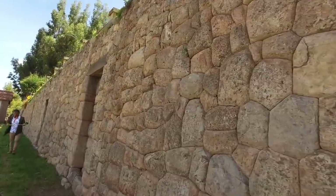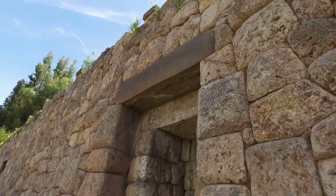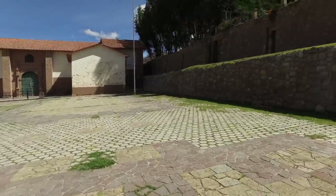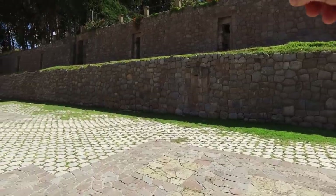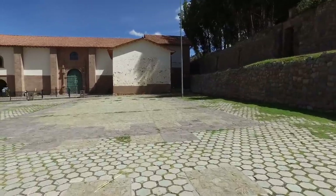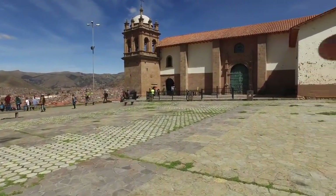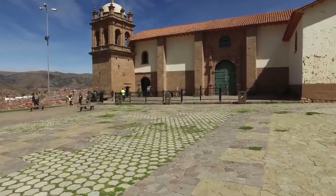And here we have another one of these lintels. This location is called San Cristobal. You see the church built in the 16th century, and again you see a beautiful Inca wall with the anomalies of the crosspieces that are from 45 miles away. So what we're looking at is the recycling by the Inca of older megalithic works, and then the recycling, as in this case, of the Spanish, using the Inca constructions to build their church.